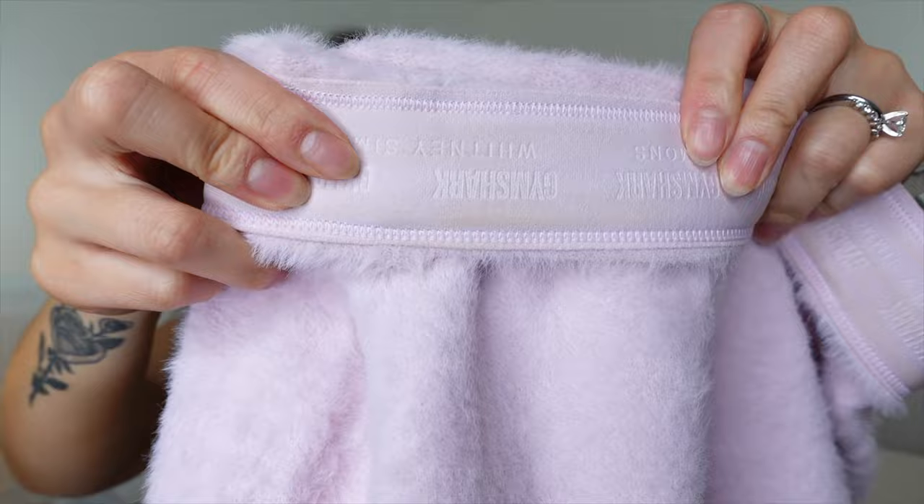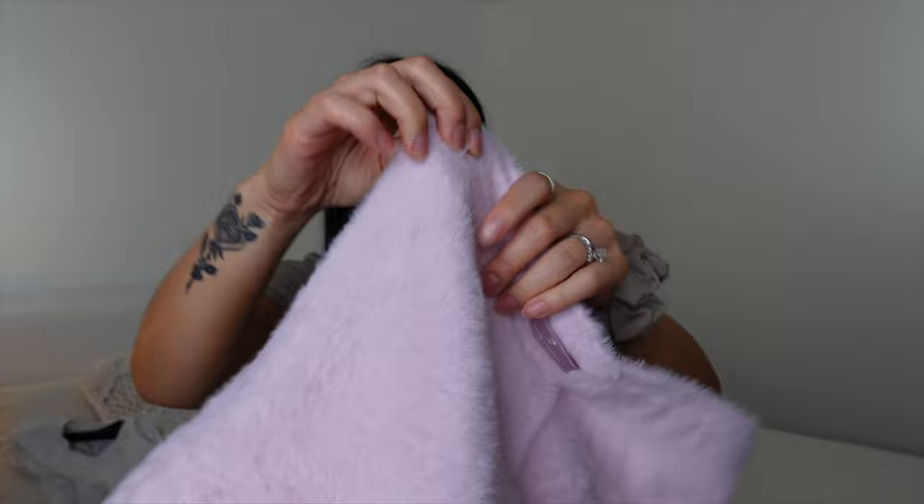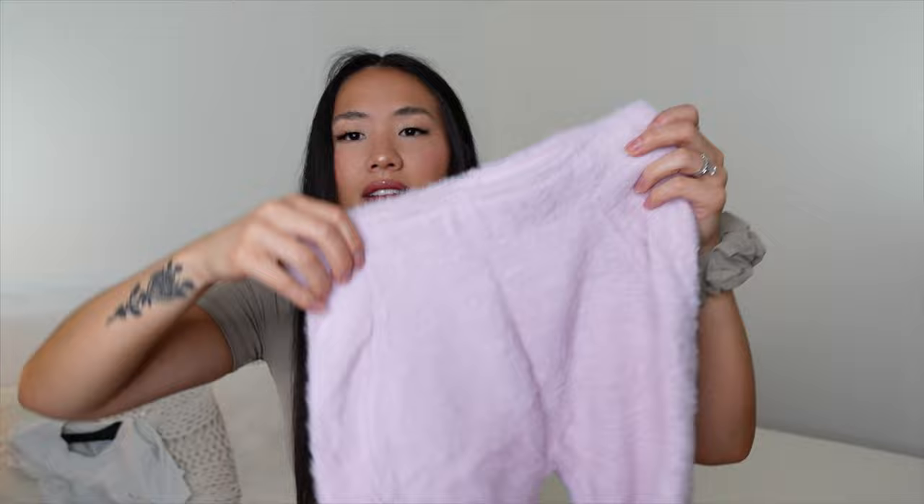I'm wearing a size small. One thing I noticed is that the black shorts are a tiny bit more snug than the pink — that usually happens with darker colors of the same piece. I'm still a small across the board, so don't think you have to size up or down, just be aware of that. Also, the cutest part — you can roll it if you want. Inside it says Gymshark Whitney Simmons, and there's a Whitney Simmons x Gymshark logo. There's also very slight pleated detailing — a tiny seam that runs up both sides of the thighs. So cute.